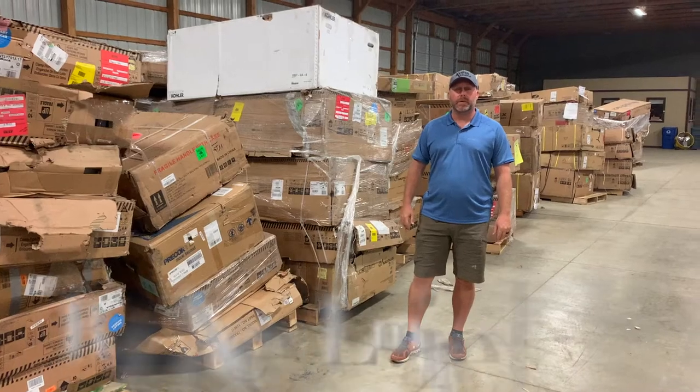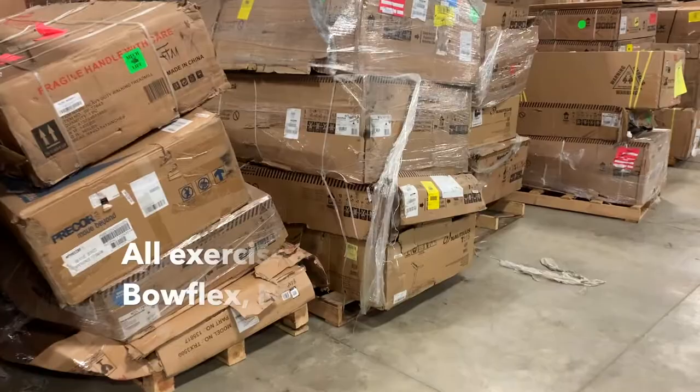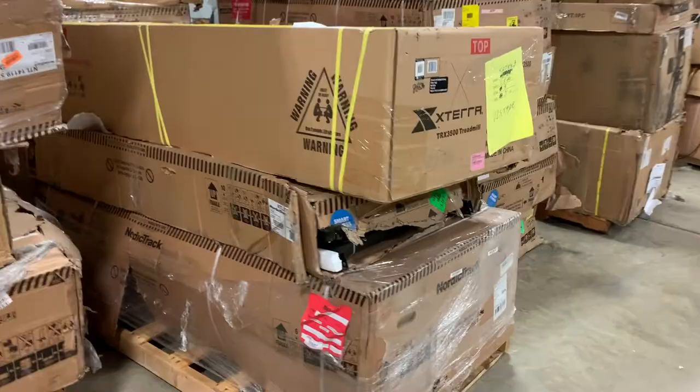Hey everybody, Ryan from XS Limited. Kirsten and I are taking a video today of some exercise equipment. We sold one yesterday, but as you can tell from this video, we have more. There are treadmills, there's Bowflexes in there, I saw some Nautilus machines.